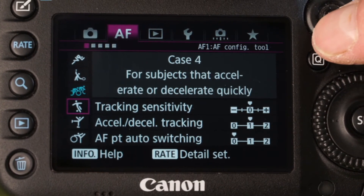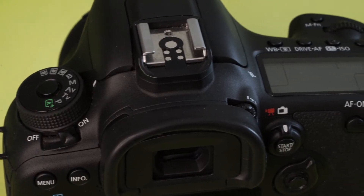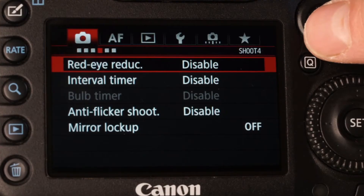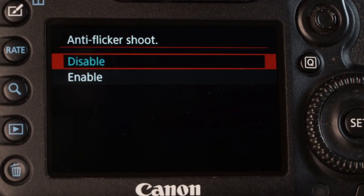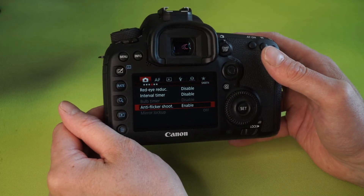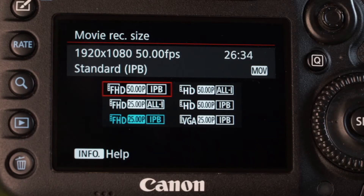All of this of course whilst keeping up with the new top speed for stills of 10 frames per second. Another welcome addition was flicker detection. This is the kind of thing that's produced by fluorescent lights, where each frame will receive a slightly different colouration. The camera detects and times each shot to ensure consistency. This was very much welcomed by indoor sports photographers of course.